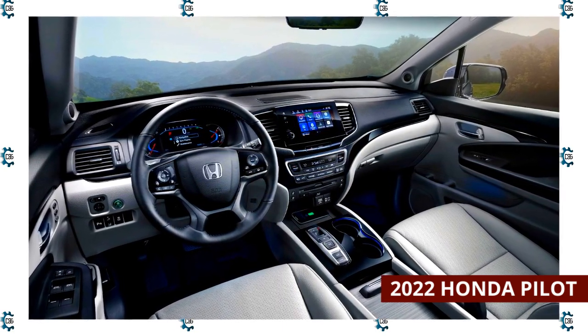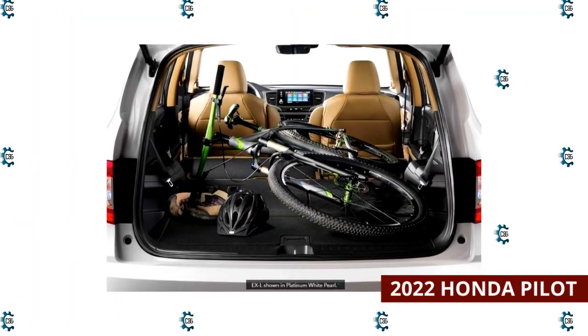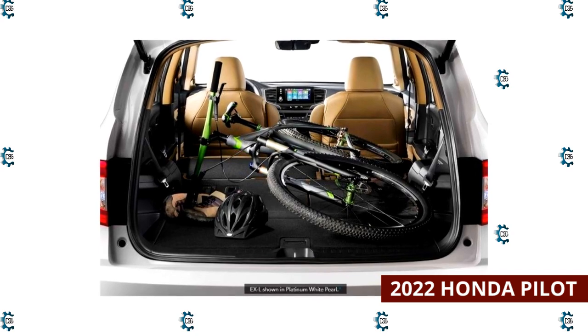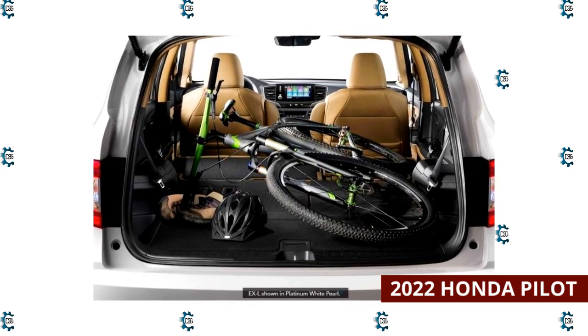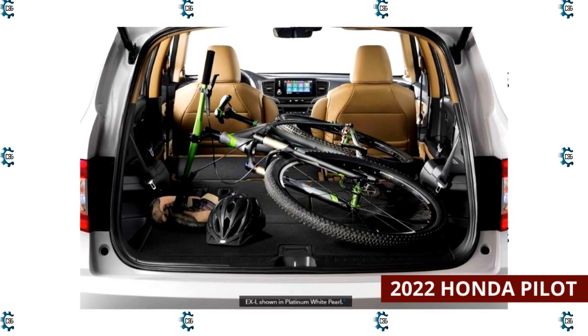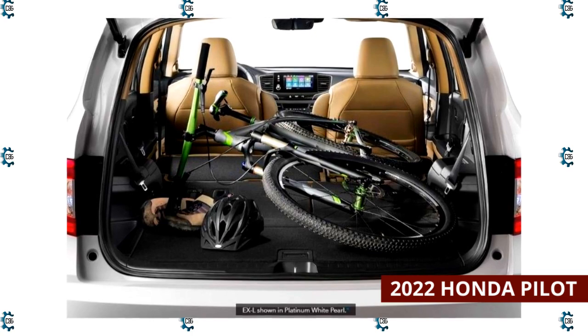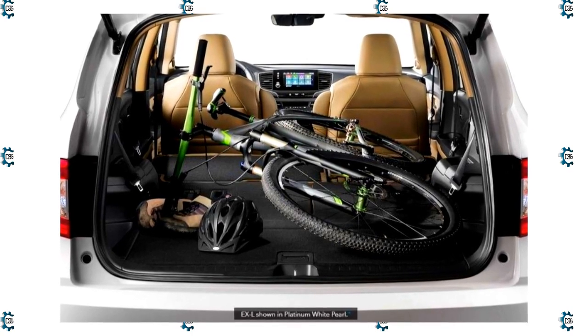The 2022 Honda Pilot has one of the highest prices in the midsize SUV class, but it costs less than most other SUVs with similar or higher cargo capacities. It provides 18.5 cubic feet of cargo space behind the rearmost seats, 55.9 cubic feet with the third row folded, and 109.2 cubic feet with both rear rows collapsed.